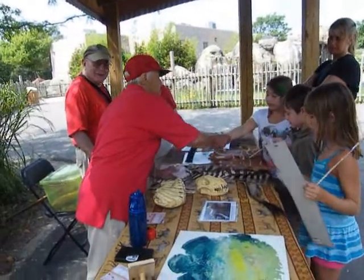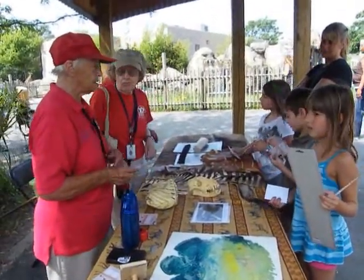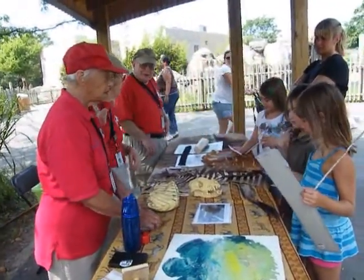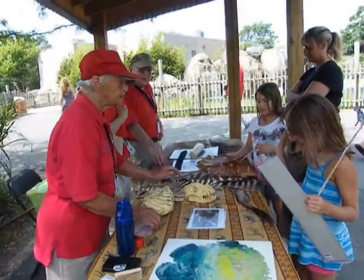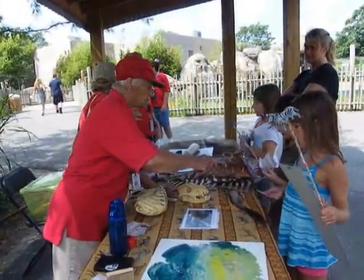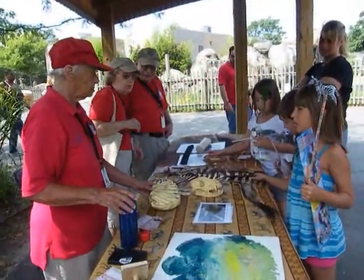The cards that she's passing out are for our Passport to the Wild program, which is at all three of our education stations. There's one on our Wetlands Trail, one in Africa, and one over in Tropical America. Guests can go to each of those stations and get their card stamped.